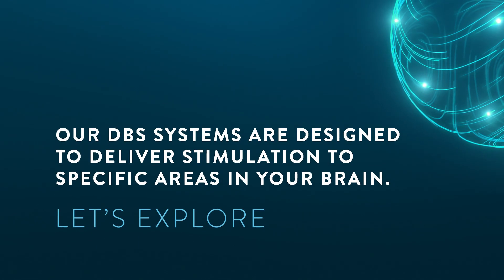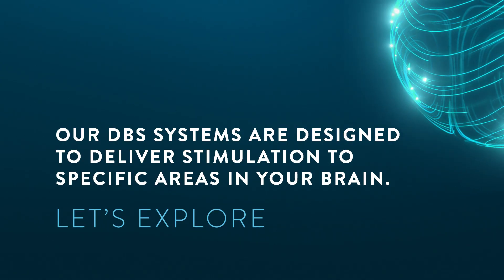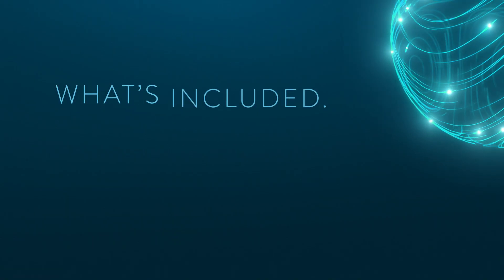Abbott's DBS systems are designed to deliver stimulation to specific areas in your brain. Let's explore what's included.